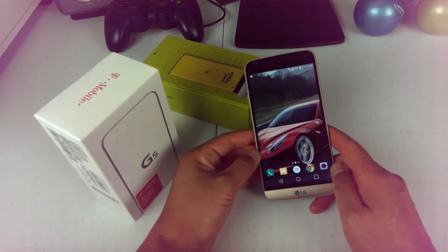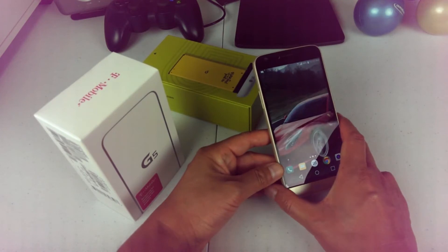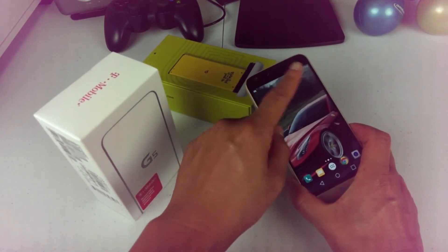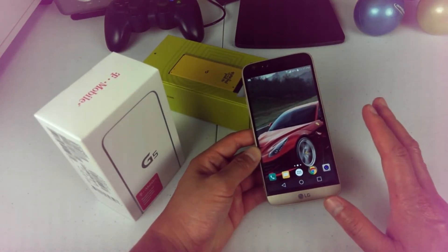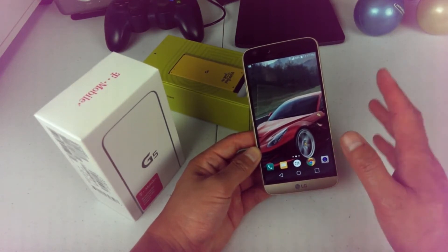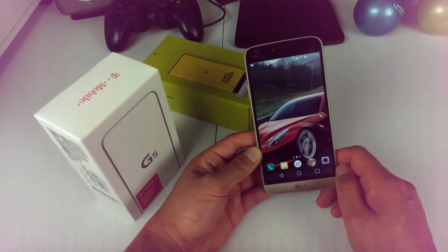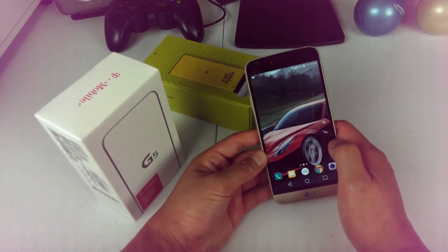Another thing I still enjoy is the microphone. This is probably something people don't think about, but the LG G5 has an awesome microphone. Whether you're recording videos or shooting outdoors, it has one of the best microphones you can get, and it still sounds pretty spectacular to this day.